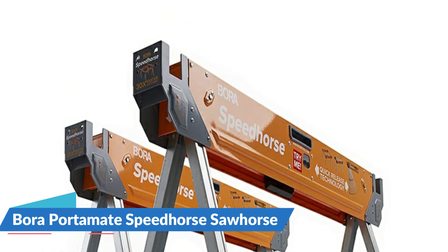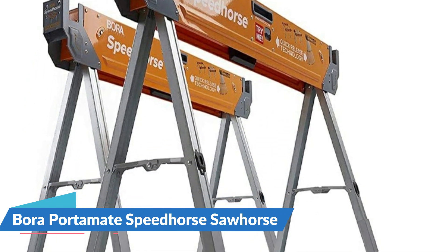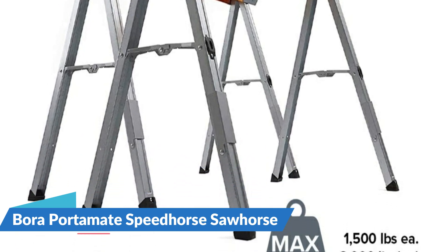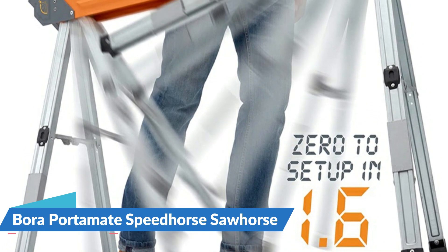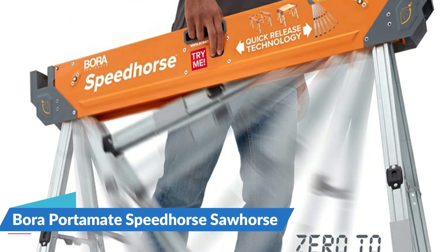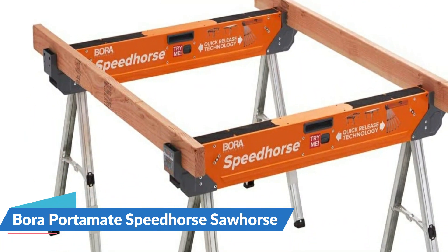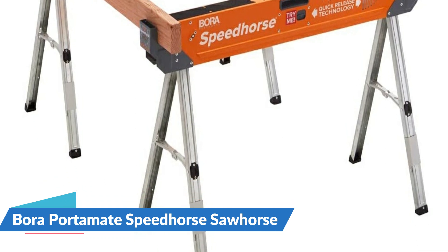These sawhorses can support up to 1500 pounds each, which means a hefty 3000 pounds together — 200 pounds more than the leading competitors. A working height of 30 inches tall puts your project within easy reach. They come ready to use out of the box with no assembly needed. To tear down your work site, just pull the levers on each end and fold the legs up. Unlike standard sawhorses, these have non-sequential legs so it doesn't matter which leg is folded first.